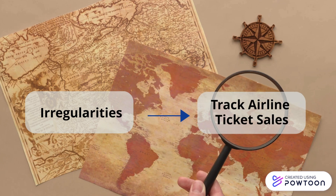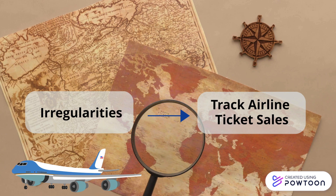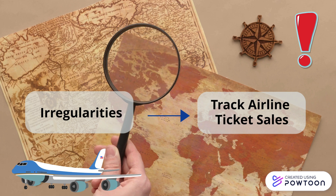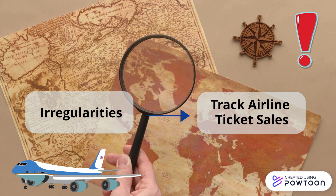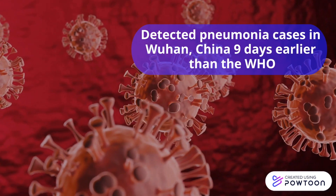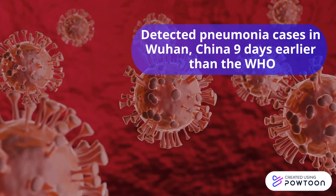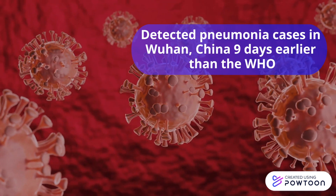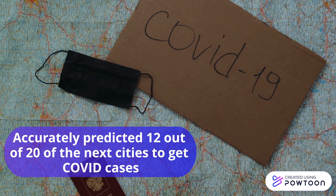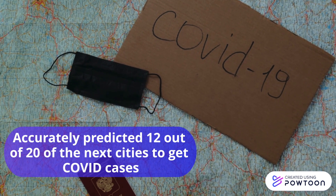When any irregularities are detected during these searches, the algorithm then tracks airline ticket sales from over 4,000 airports across the world in order to predict how the disease may spread. At this time, the computer alerts the user and then epidemiologists and public health workers look at the data to verify the results. Using this method, Blue Dot was able to detect the presence of unusual pneumonia cases in Wuhan nine days prior to being detected by the World Health Organization, which was later known to be COVID-19. The software was further able to predict 12 out of 20 of the next cities to get hit with COVID-19 cases based on airline ticket details.